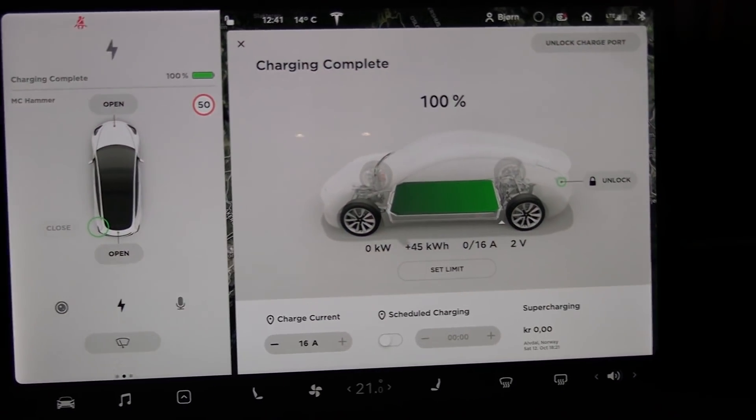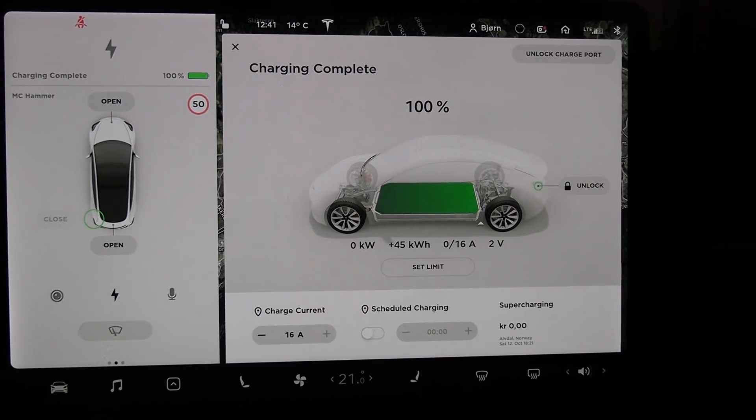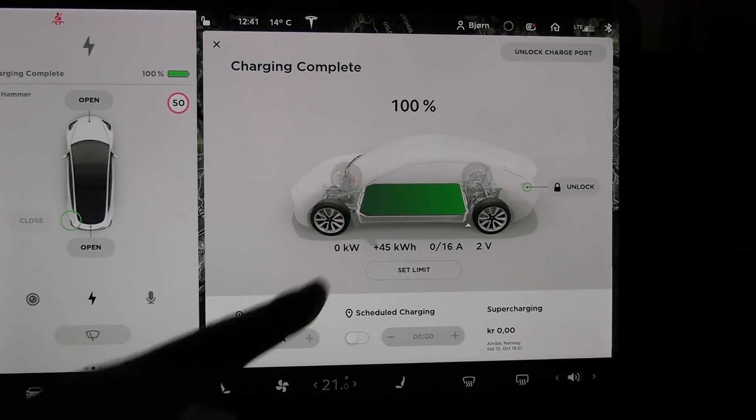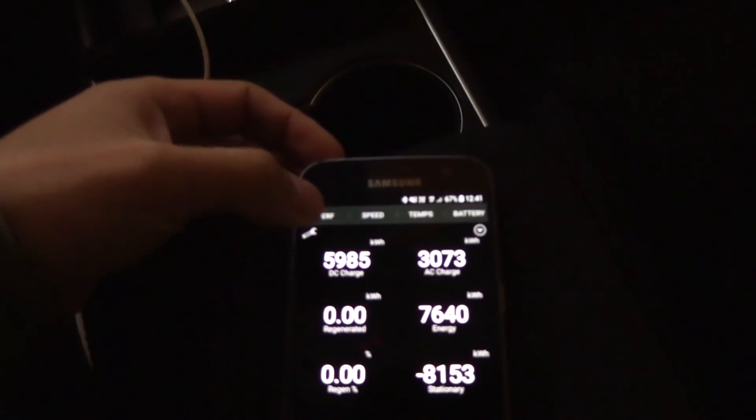All right, we are back in the garage. It's another day, and the charging just finished when I came in here. So you see it says 100% — it's not pulling anything. Let's check out this app again, ScanMyTesla.